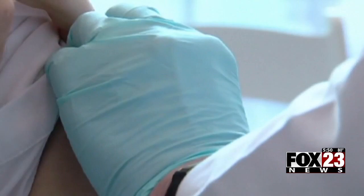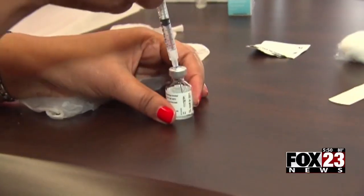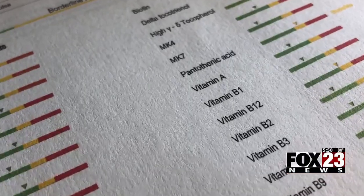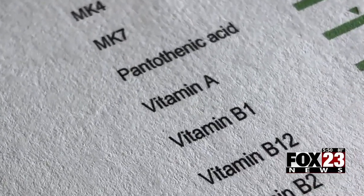Experts are warning about a twindemic — the double whammy of COVID-19 and flu hitting at the same time — and a strong immune system is critically important. The micronutrient panel will test for vitamin A, which works in your gut to fight off germs and bacteria.